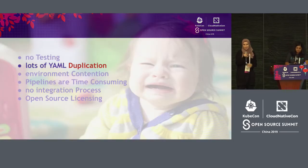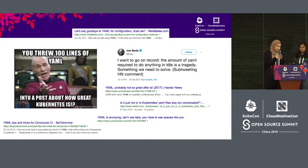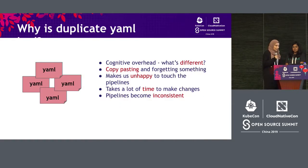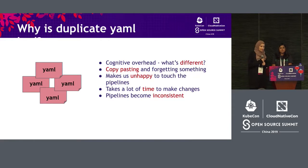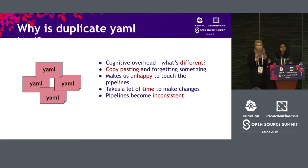The next problem our team was facing was having a lot of YAML duplication. A quick Google search showed that everyone else was also struggling with the same problem. We were getting a lot of YAML from Kubernetes configuration in general, and our CI/CD tool, Concourse, is completely configured by YAML. So we were dealing with a lot of YAML that looked very similar but was slightly different, and the process of figuring out what was different between files created a lot of cognitive overhead.